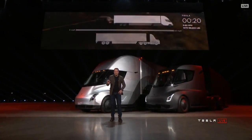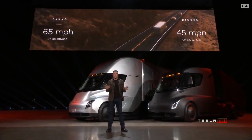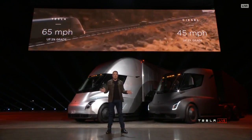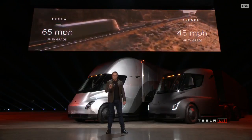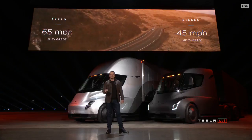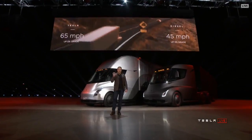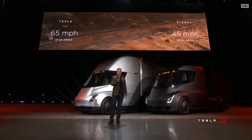What about up a hill? The best diesel trucks can only do 45 miles an hour up a 5% grade. Tesla Semi can do 65 miles an hour up a 5% grade. What this means is that if you're pulling a load over the Rockies or some mountainous terrain, you're earning 50% more per mile than you are in a diesel truck.